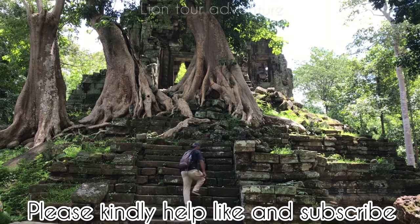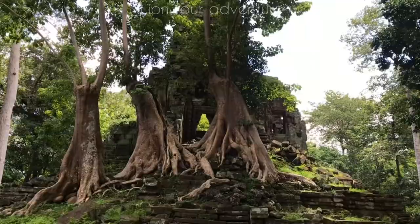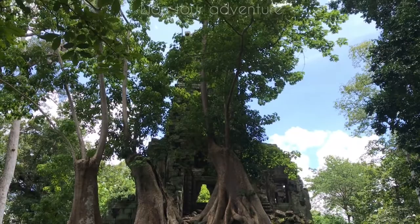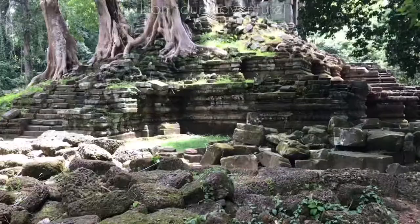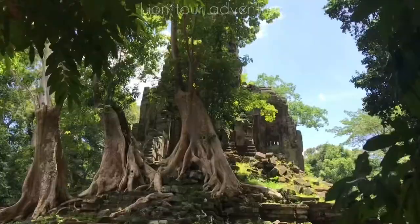Behind the east gate you can see the amazing Preah Palilay temple, built by the great king of Cambodia named Jayavarman the Seventh. Jayavarman VII built many temples in Cambodia, and he built this temple in the center of Angkor Thom city in the late 12th to early 13th centuries. It was dedicated to Buddhism and made from good quality sandstone from the Kulen mountains.